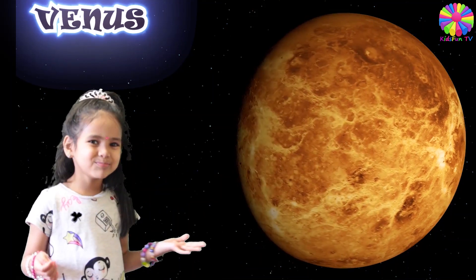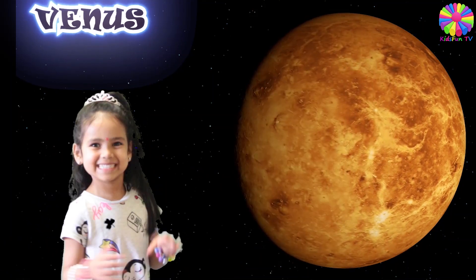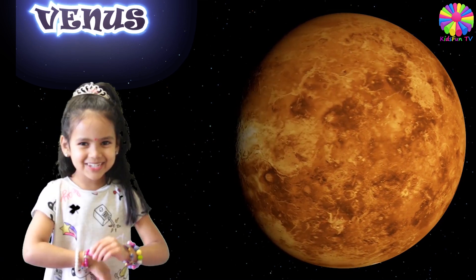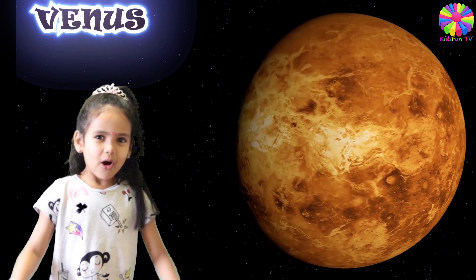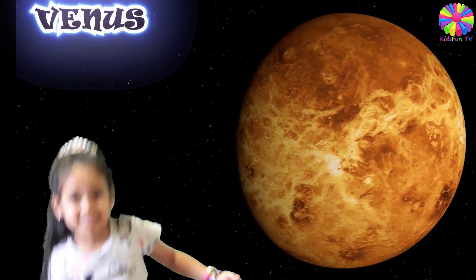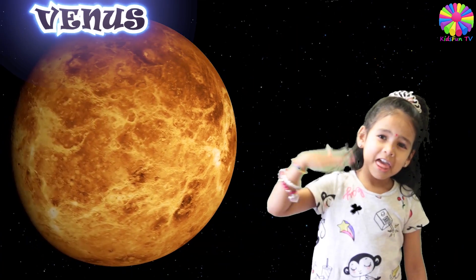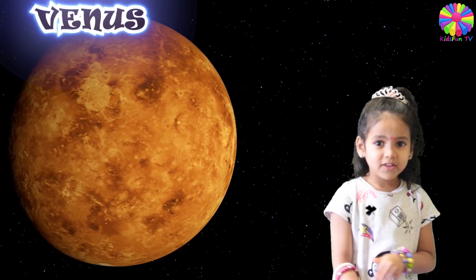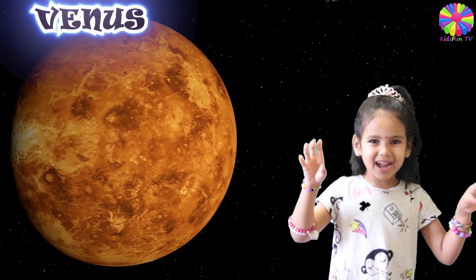This here is planet Venus. Venus has no moon. Venus is the hottest planet in our solar system. And there is no water. Venus is our brightest planet in our sky.